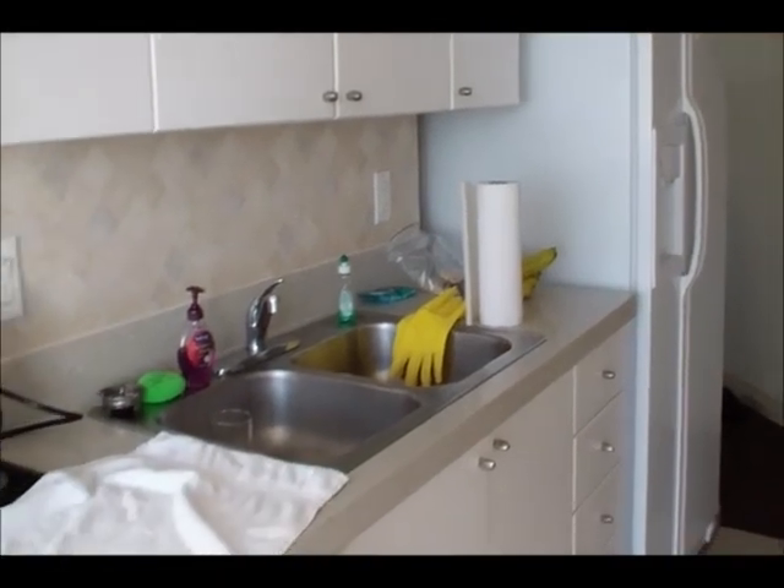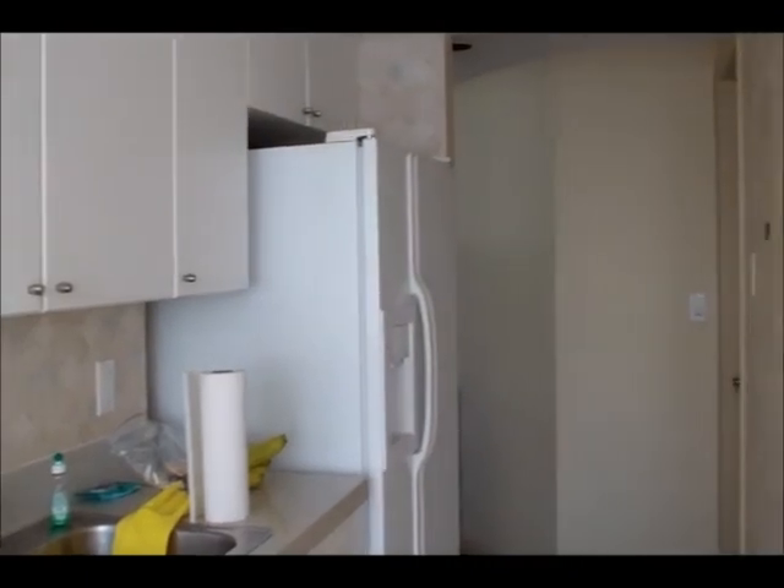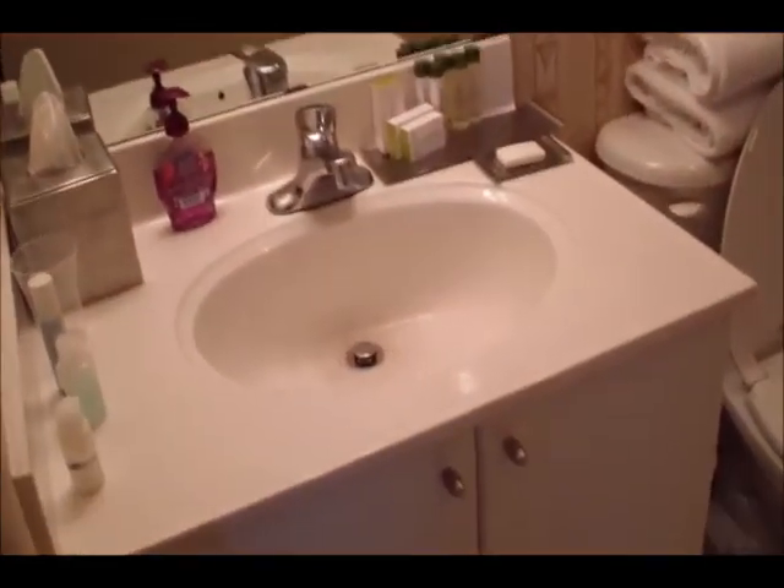It also has a double sink, coffee maker, dishwasher, and of course full table service. This is the bathroom my husband and I shared — it's kind of like the guest bathroom, just a single sink, but a really nice shower.